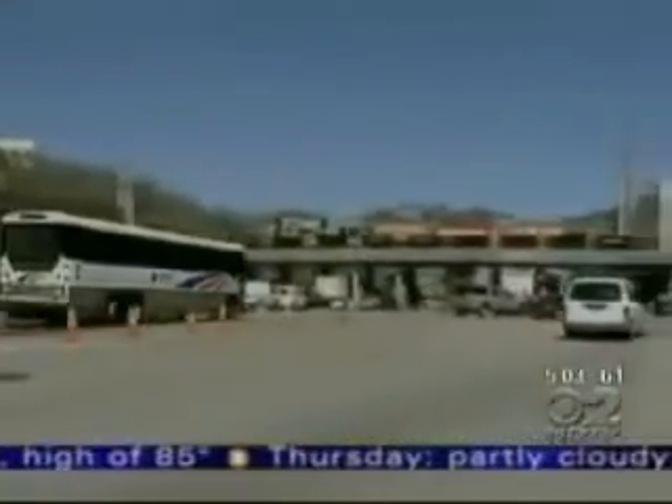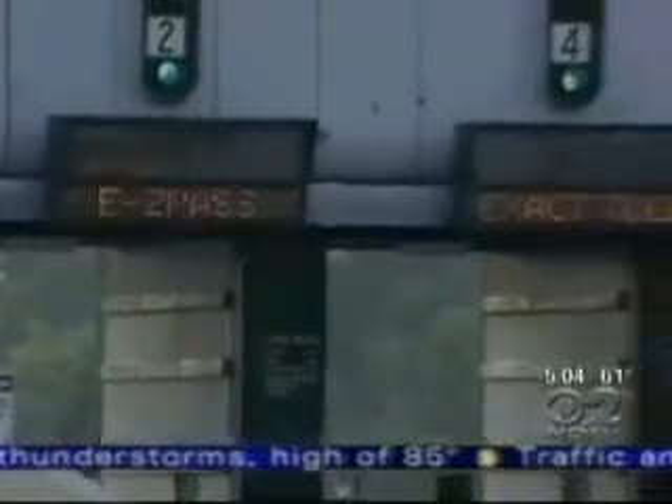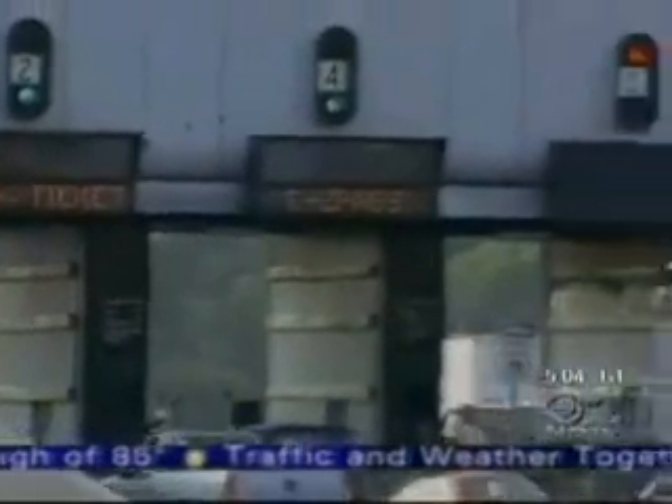The New York Police Department reportedly wants to photograph the license plates of every vehicle coming into Manhattan and keep the image and information in a database. The plan is all part of Operation Sentinel and is detailed in today's New York Times.